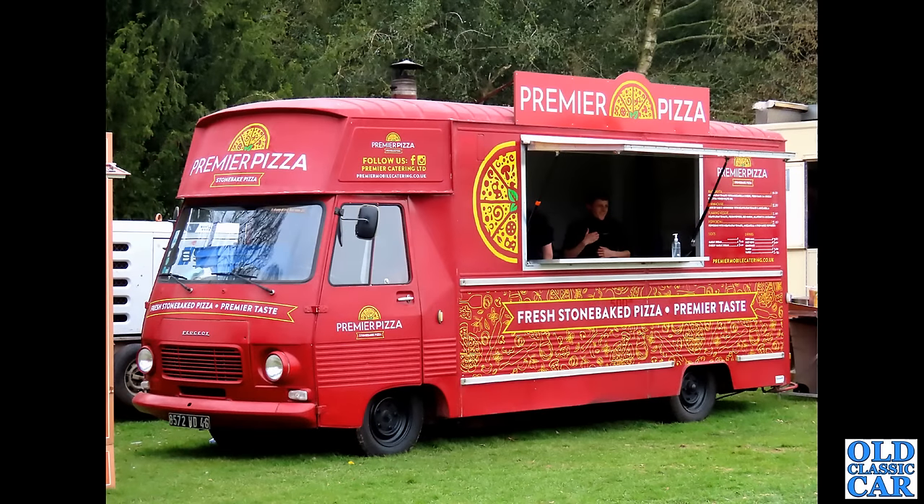Another catering vehicle — another French-registered catering vehicle. Maybe people don't tend to bother registering in this country; they just transport them to all the events. But if you want a pizza and you like your Peugeot vans, then this is the place for your stone-baked pizza: Premier Taste.